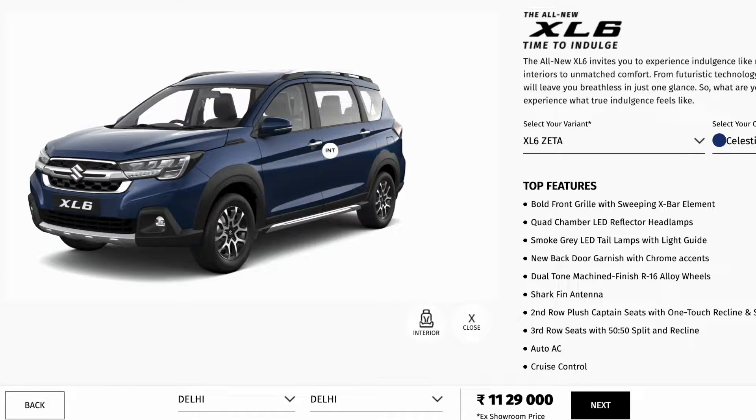In this video, we will show the XL6 base variant. XL6 is basically a 6-seater version of the Maruti Ertiga and is the more premium version. This vehicle is sold by Maruti Nexa. We get 3 variants in this.